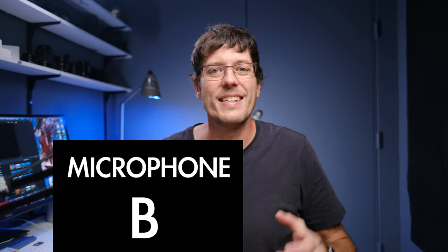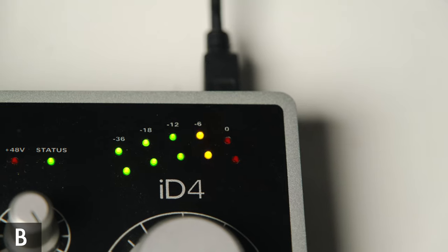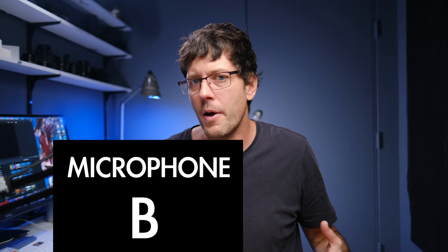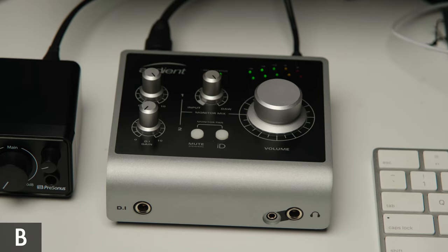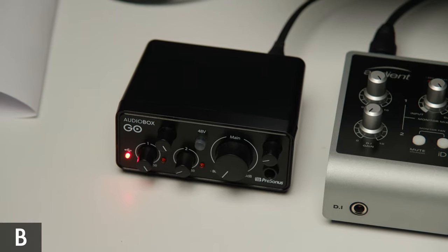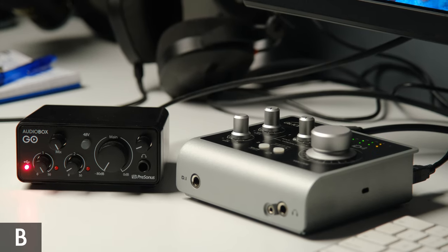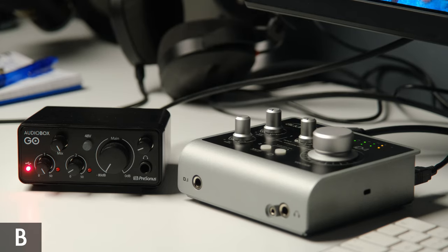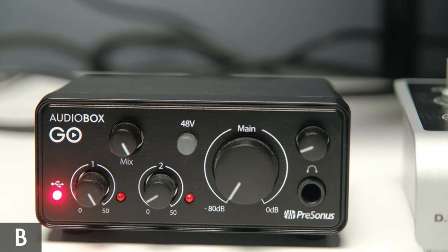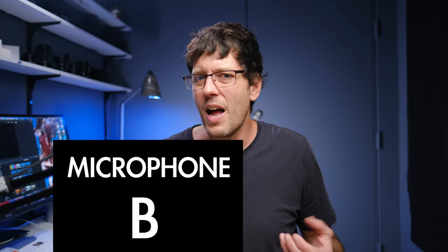The audio interface used for this test is the Audient ID.4, chosen because it colors the audio the least — it's the most transparent interface I own. For a budget recommendation, the PreSonus Audiobox Go at $79 is my top pick. It's the least expensive interface I've used that has enough gain to drive the SM7B or the Rode Procaster, and it actually adds a warm, vintage sound that I really like.